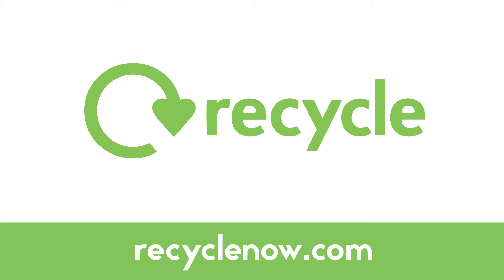Now, you need to do your little bit of magic and recycle cans. This will help save energy and the environment. For more information on how to recycle around your home, head to RecycleNow.com.